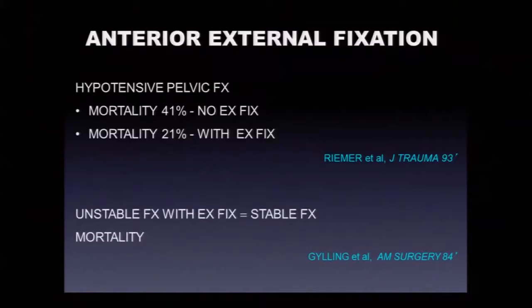External fixators work. A study from Pittsburgh of hypotensive pelvic fractures with external fixators showed 21% mortality — cutting the mortality in half compared to fractures treated with resuscitation alone and without a binder, albeit this was probably prior to pelvic sheeting and binders. Another study from the 80s showed unstable fractures with external fixators had similar mortality to stable pelvic fractures. So these interventions work.